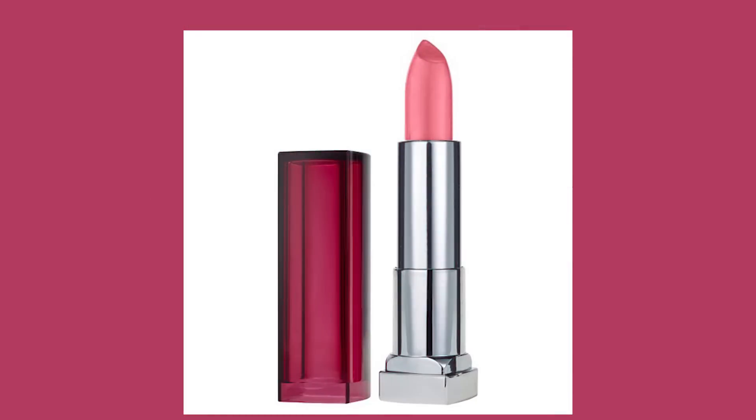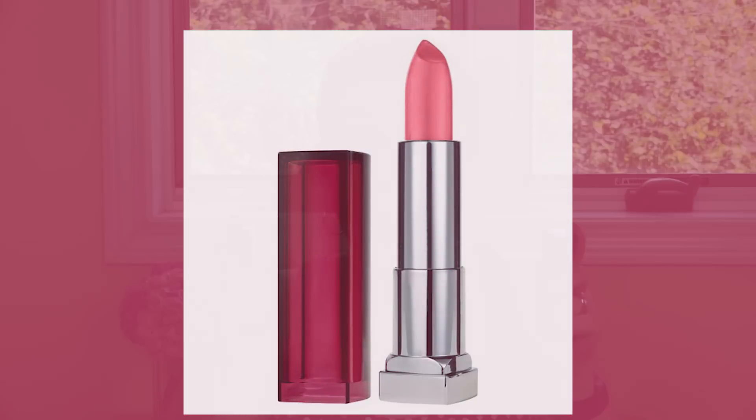The other lip product is a Maybelline lip color — their Color Sensational line in the color Pink Wink, number 105. I'm not going to swatch them because I want to keep them brand new for whoever wins. The final thing I got at CVS was a clear lip gloss from Rimmel — their Stay Glossy. I haven't personally tried this but I've heard people that like it, and reviews say it's not supposed to be sticky, so hopefully that's true.